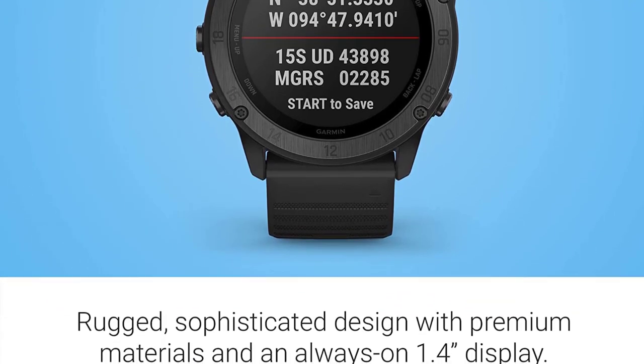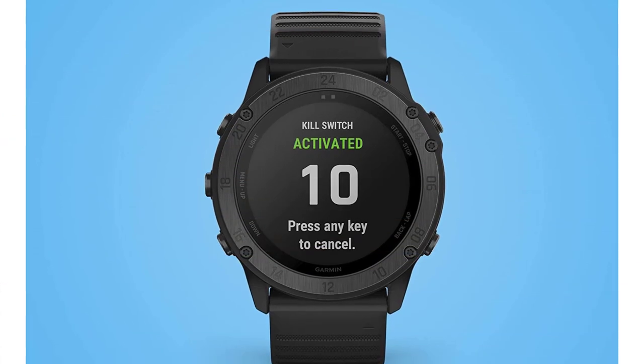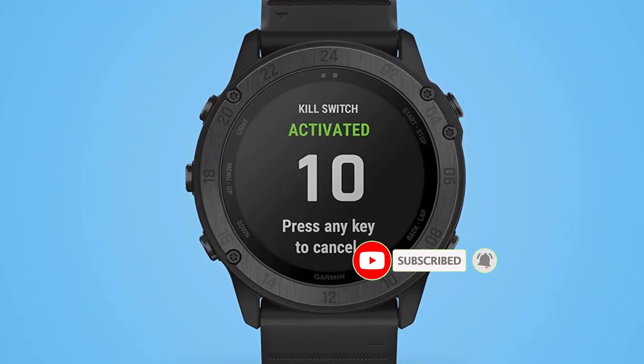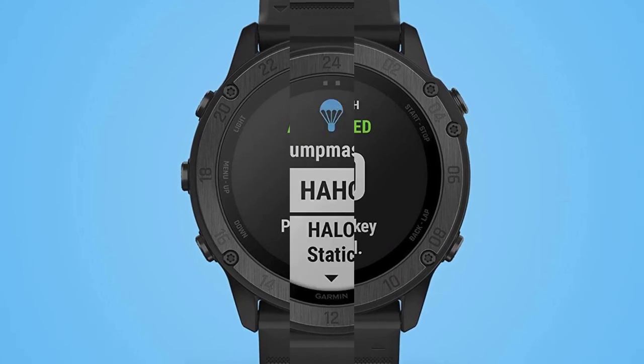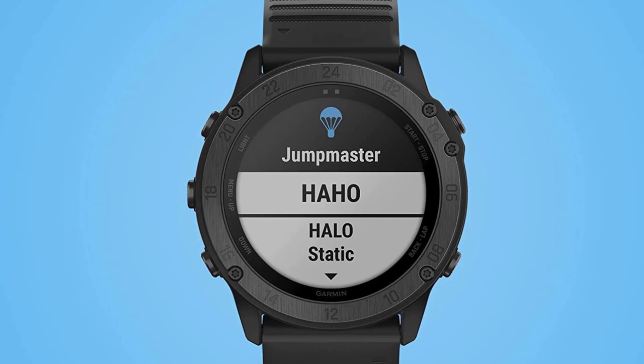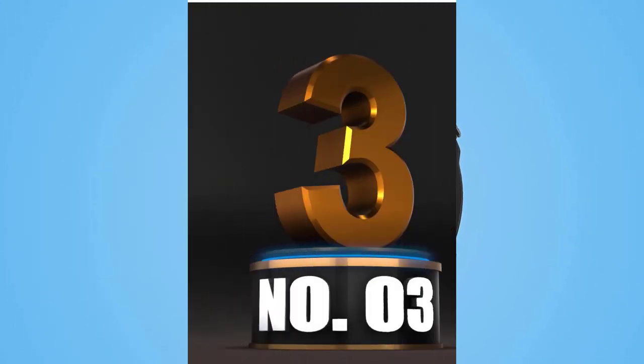The Garmin Tactics Delta has built-in GPS and offers a number of tactical and military features. It also supports GLONASS and Galileo. It provides instructions to waypoints or along pre-planned routes and displays the coordinates of your present location in MGRS format.